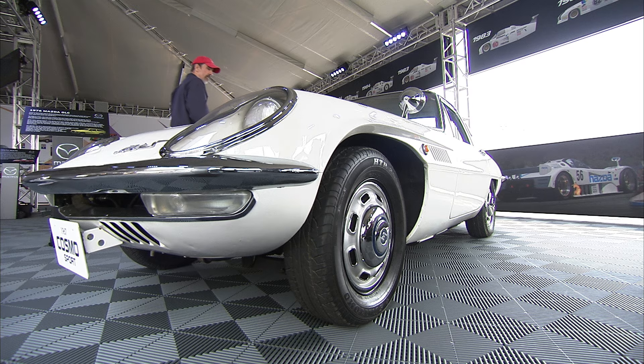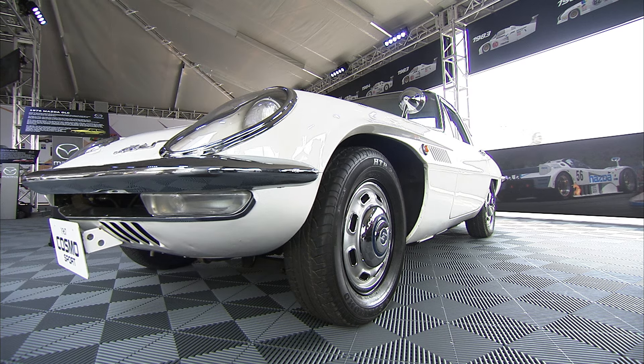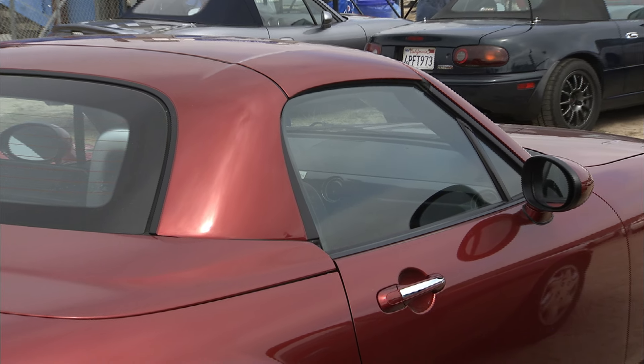Fast forward nearly 50 years, and the spirit of the Cosmo is still very evident in Mazda's new models, including the Miata MX-5 and the CX-5. These are the sorts of things that put the Japanese auto market on the map, certainly put Mazda on the map as the kind of company that simply doesn't follow the road that everyone else travels. We've always done things our way.